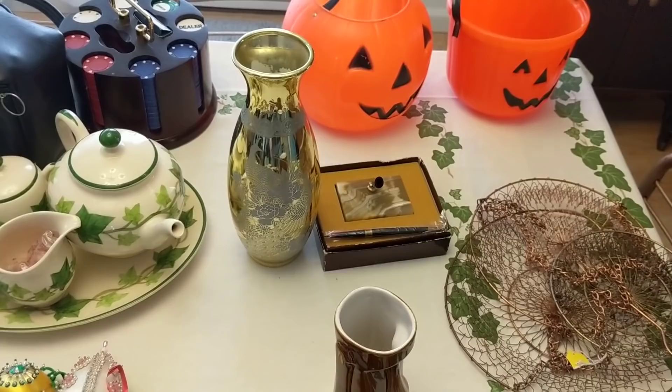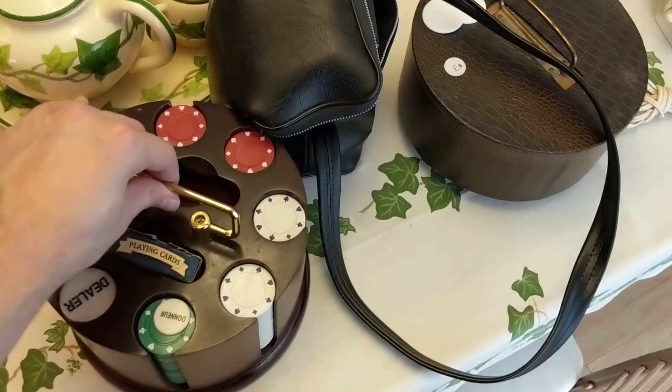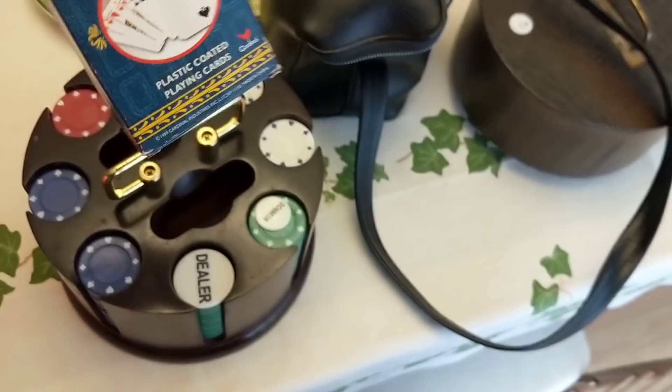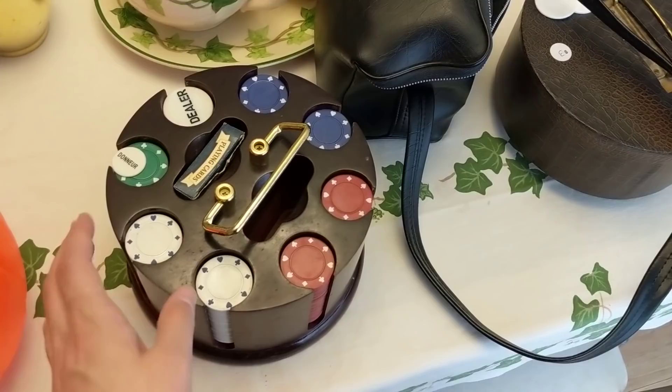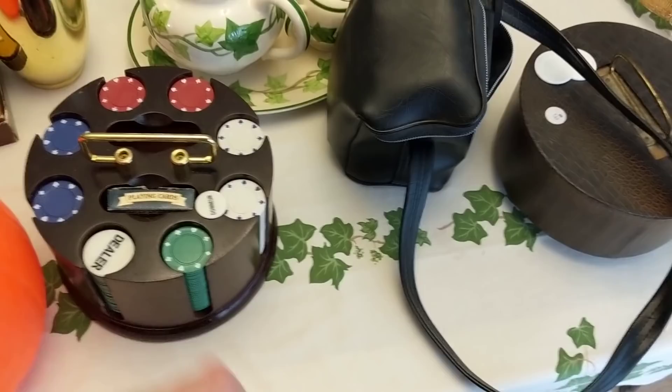Back here I got this really interesting poker set. It's probably on the newer side — Cardinal brand. It does swivel and comes with all the poker chips. I paid a dollar for it, so that's really cool. I'll test it out in the booth; I could probably sell it for up to fifteen dollars.